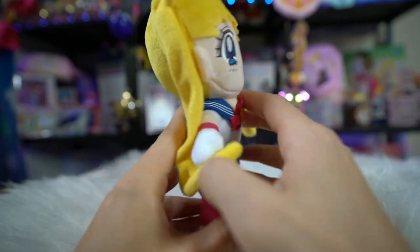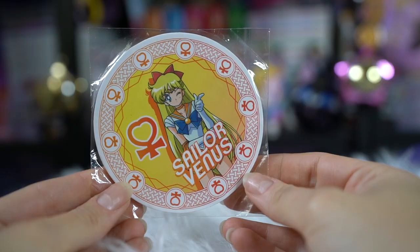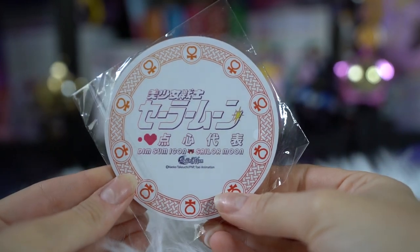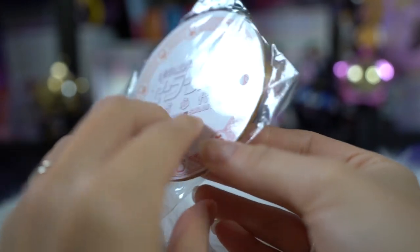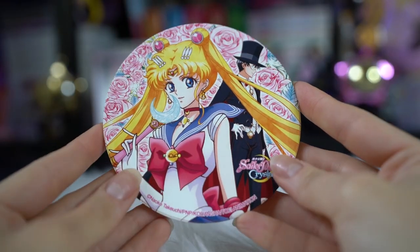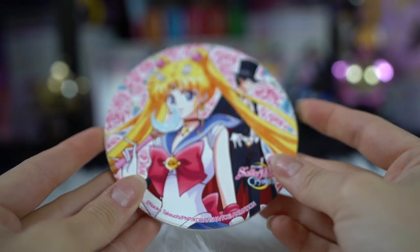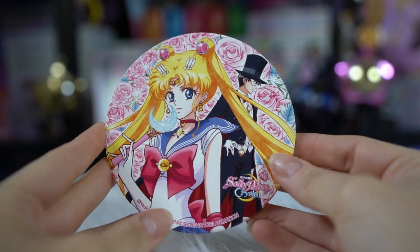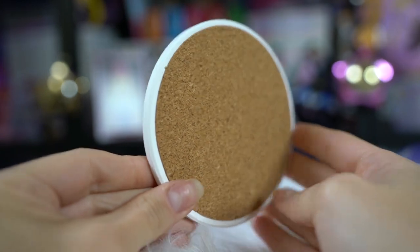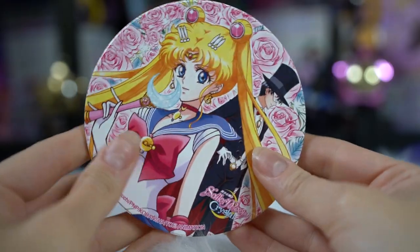I also got this very simple Sailor Moon coaster of Sailor Venus, which is from the Dim Sum Icon collaboration. You saw a couple of bags from that same collaboration in a previous video, so this is just a coaster from it. This is one of those really pretty absorbent coasters that I like to collect. It includes a picture of Sailor Moon from Sailor Moon Crystal as well as Tuxedo Mask in the background. I don't have this coaster yet so I wanted to add it to my collection.